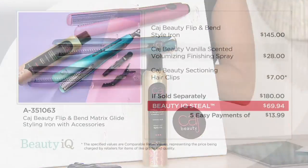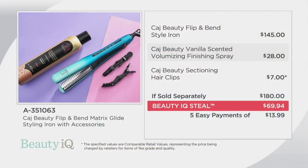Let me take everybody through the value quickly — it's $180 in value. $145 just for the style iron alone, and that really makes sense when you think about the ThermaTru technology and the even heating from root to tip, plus the ability to bend, flip, smooth, and volumize your hair. Then you're getting the volumizing finishing spray at $28, and the clips. If sold separately, it's $180. You're saving $110 today. Five easy payments of $13.99, item A-351063 — just choose your color option.